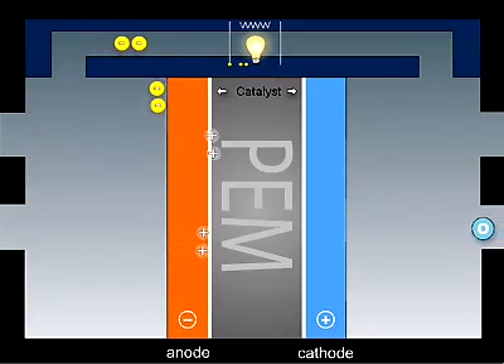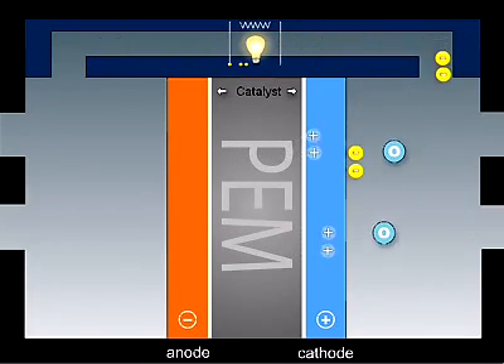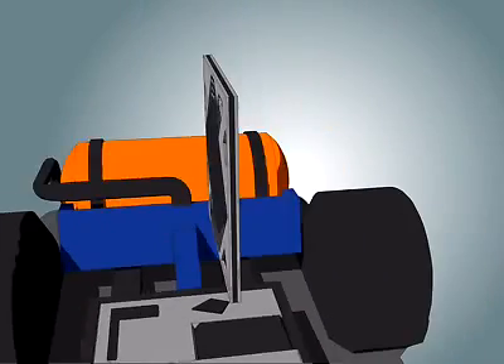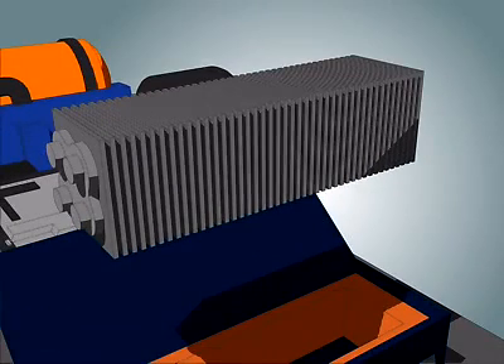On the oxygen side of the membrane, the protons and the electrons react with oxygen from the air, in the presence of a second catalyst layer, generating water and heat. By stacking together single cells, like slices in a loaf of bread, you make a fuel cell stack to produce the required amount of power.